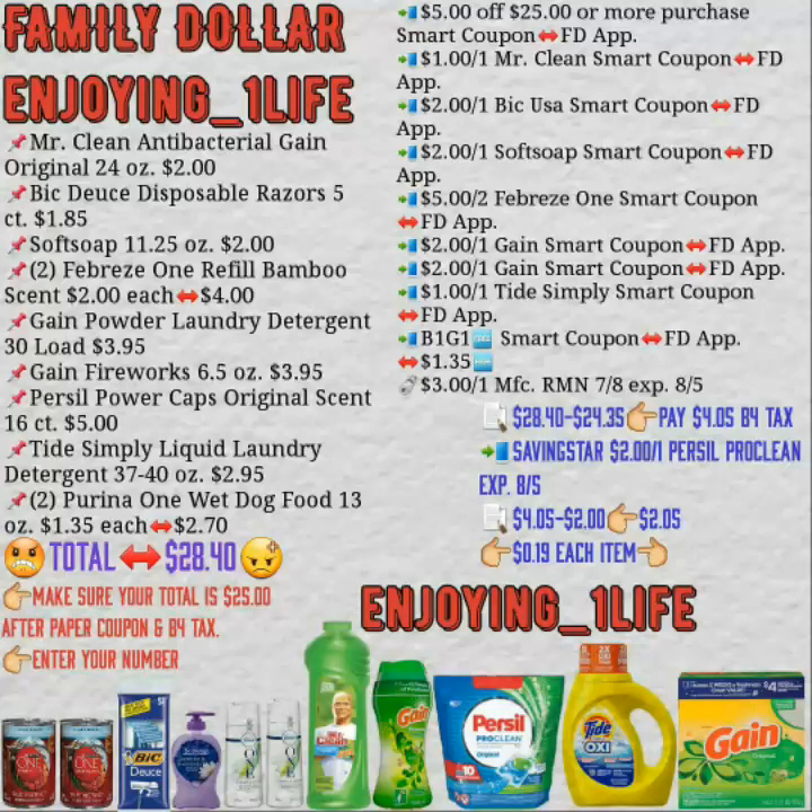Right here, you're going to purchase about eleven items. Make sure that your total is $25 after paper coupons and before tax, then enter your phone number and use all the digital coupons you see. Before coupons it's $28.40. You have $24.35 worth of coupons, making this $4.05 before tax. You get back $2 for the Purcell using the application savings card, making this $2.05 — or about $0.19 per item.